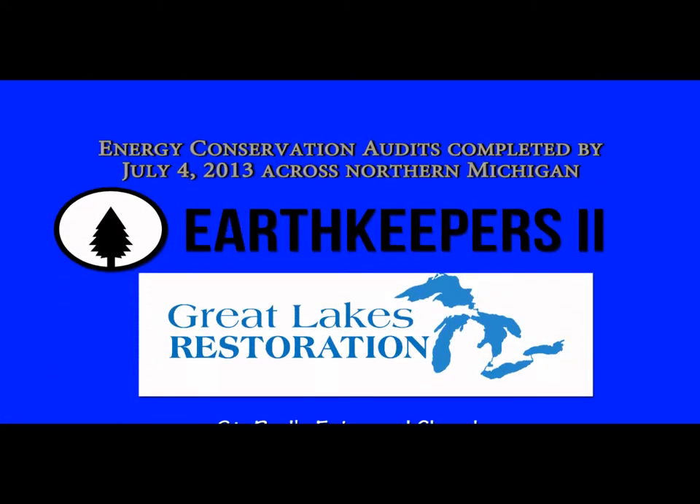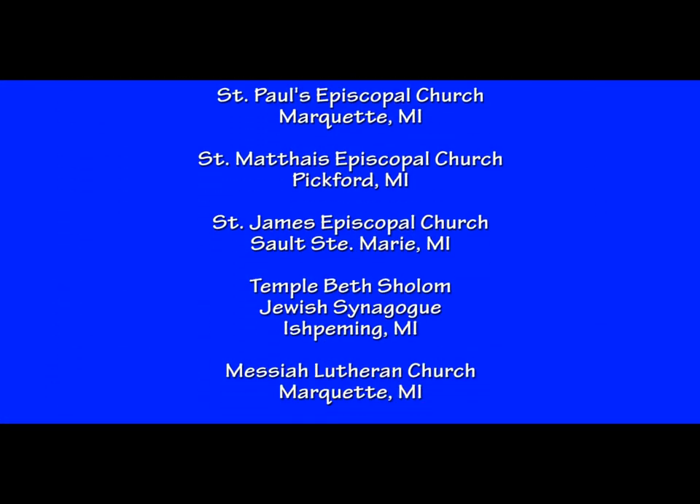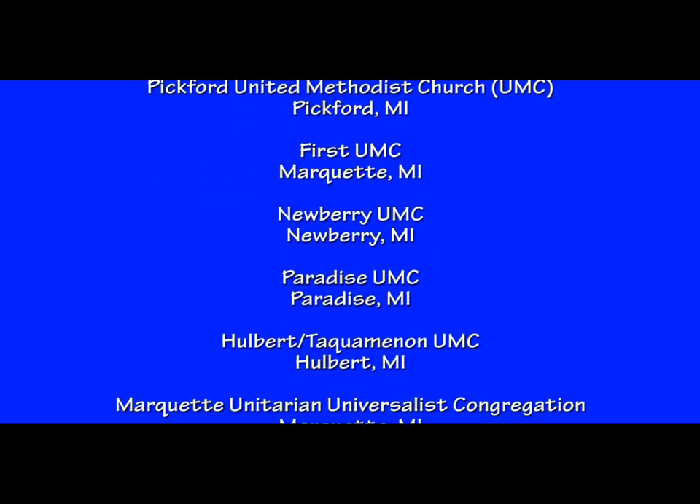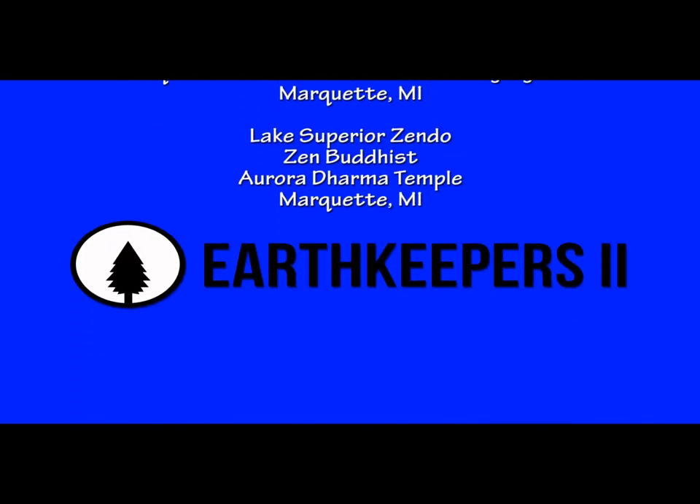There are 40 audits across the Upper Peninsula. To date we've completed walkthroughs at 17 churches, so we have 23 to go. We are right on schedule according to the grant timeline. Although we are going to be increasing our activity over the summer, we expect to complete all 40 audits by the end of October.